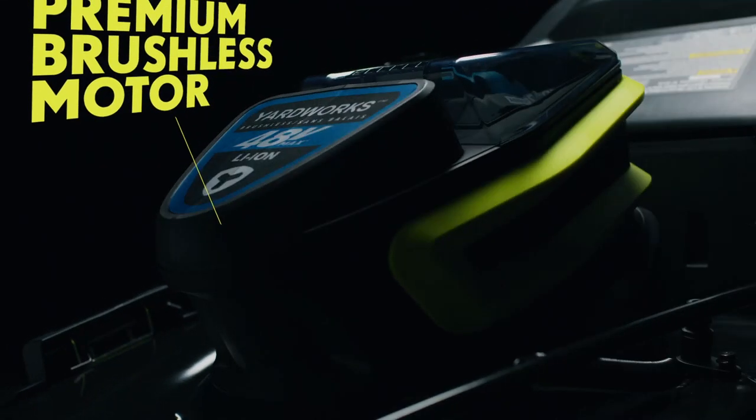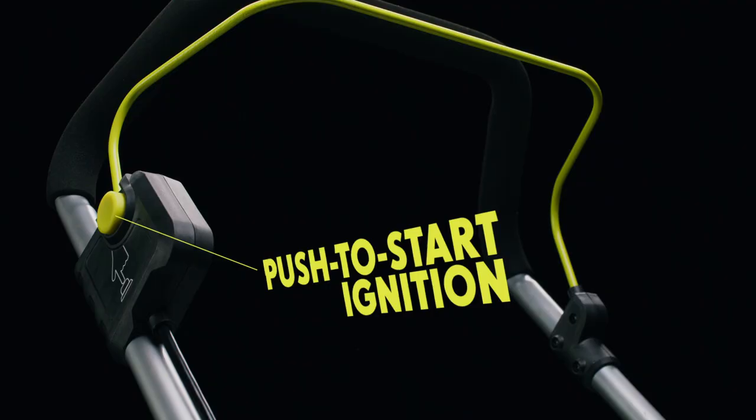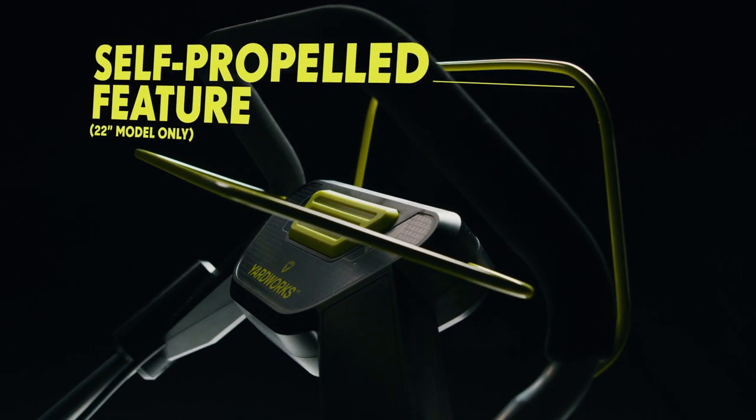The 20 and 22-inch models feature high-performance brushless technology that reduces noise and friction for increased efficiency and extended motor life. And for added convenience, you can let the 22-inch model do the driving in self-propelled mode.